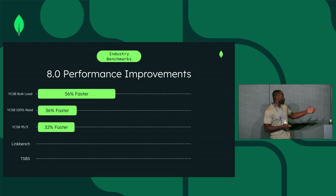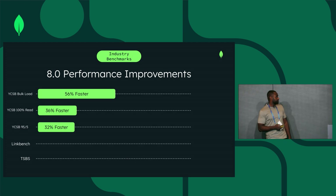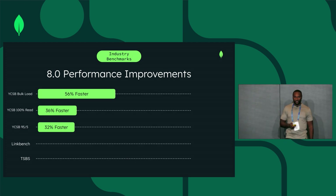You can assume that your writes are anywhere from 30 to 36% faster — let's say around 30 plus percent.